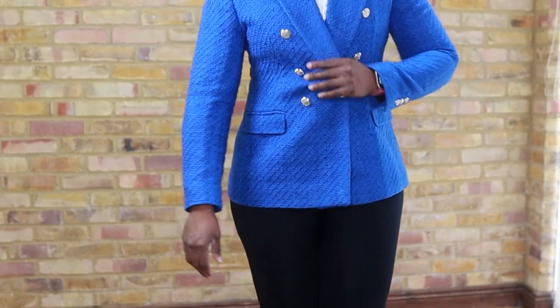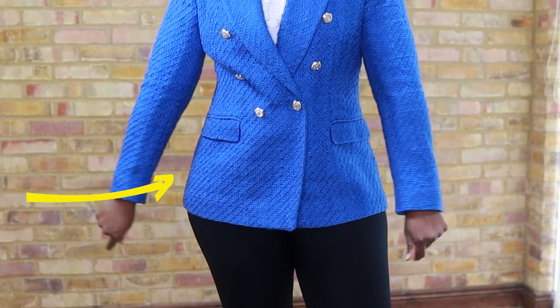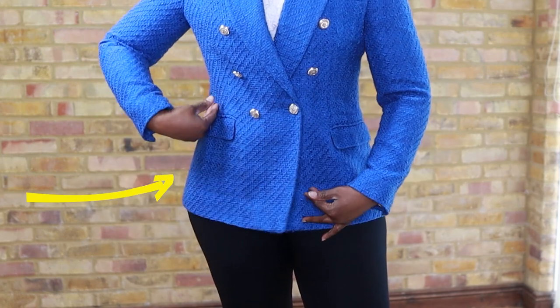What I would suggest is to look for fitted blazers, like this one I also got from Zara. Look at how it gives definition to my waist and the way it curves to my body — even with these larger hips. That's exactly what we're looking for.